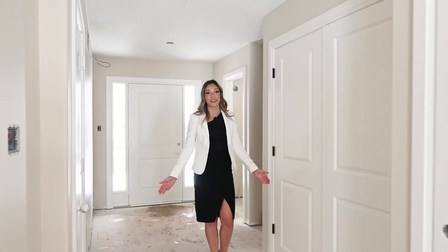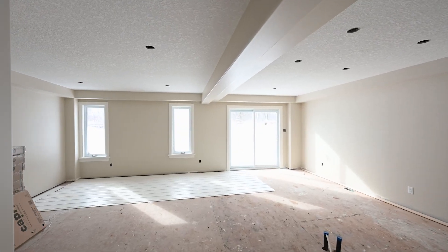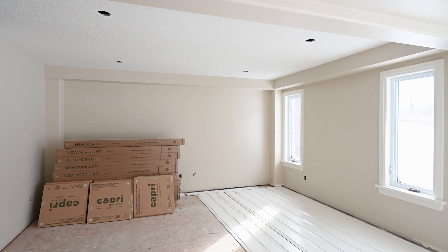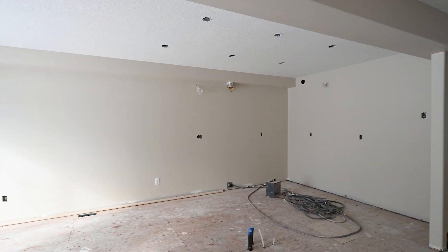Welcome inside. As you can see the house is still being worked on, but let's show you some clips of what it will become. Take in the bright open concept space that will feature LED pot lights. Enjoy the stunning view of the rural landscape while you have breakfast at your kitchen island.